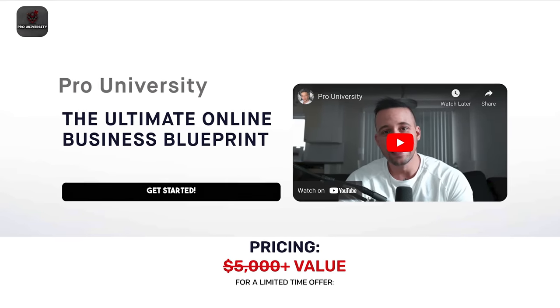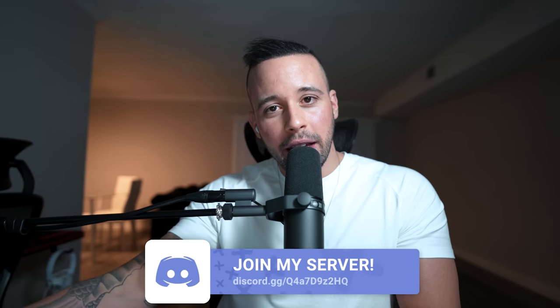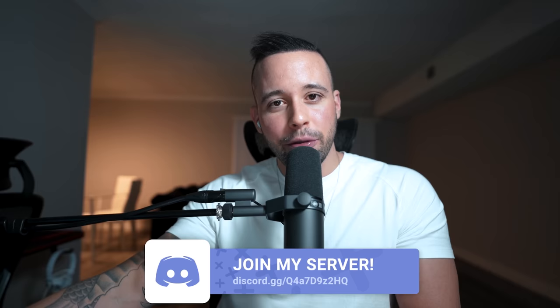People have been asking me how to become an affiliate for my course, Pro University. All you have to do is go to the link in the text document, leave your email, and you'll be entered to become an affiliate. You'll receive your affiliate link and dashboard to track your earnings. The earnings from Pro University are recurring — every single month you'll earn 25% as long as the person stays enrolled.